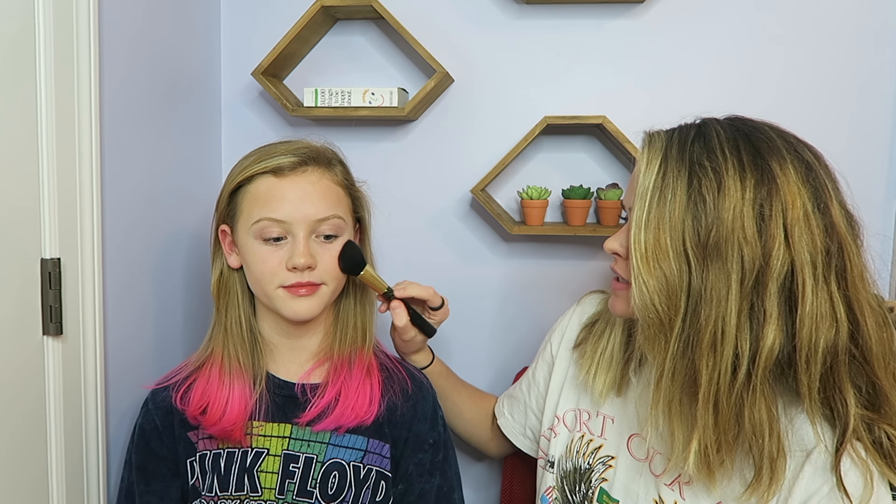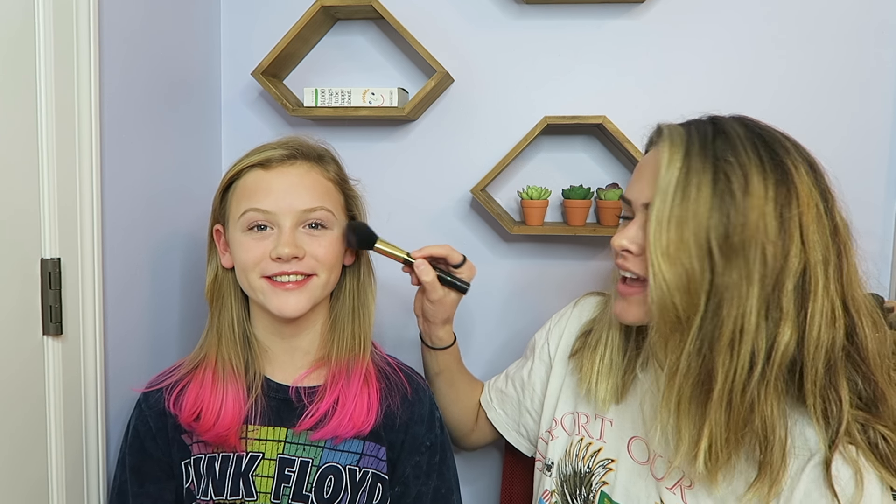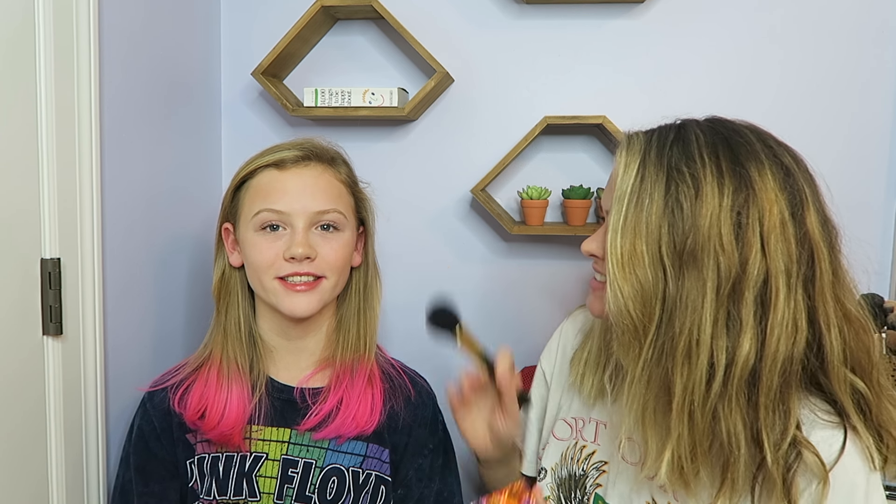I love highlighter! Now for blush, I'm using another Benefit product — the Bella Bamba box blush. I'm just taking a little bit and applying it to the cheeks. It's so cute and very shimmery, so it adds to the highlight effect.